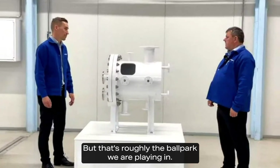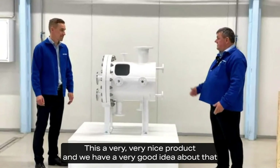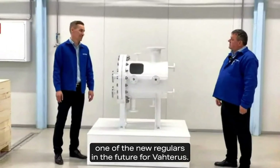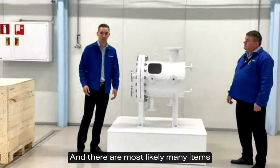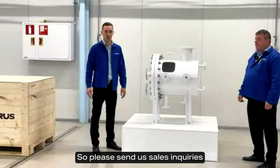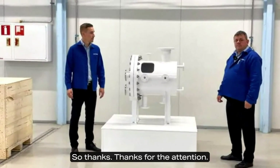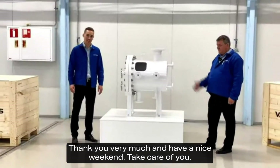It's a very nice product. We believe the market is roughly five times bigger than the HVAC market, so this is going to be one of the new flagship products in the future. There are most likely many questions you may have as a customer, so please send us your sales inquiries or post your questions in the LinkedIn comments and we will try to answer them. Thanks for the attention — thank you very much, have a nice weekend, and take care.